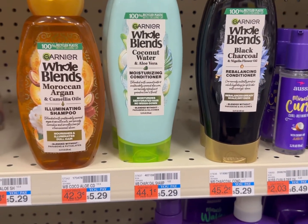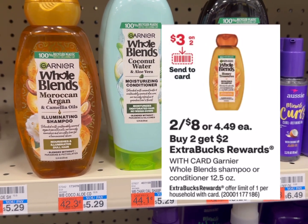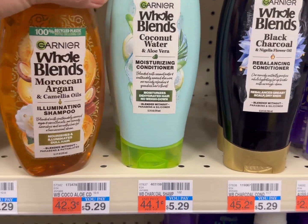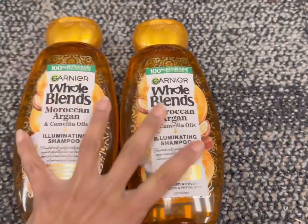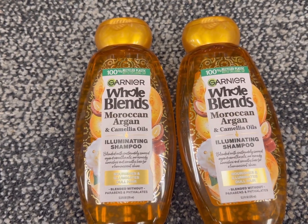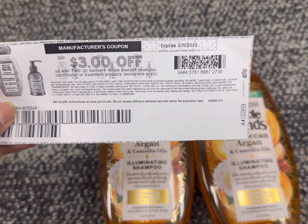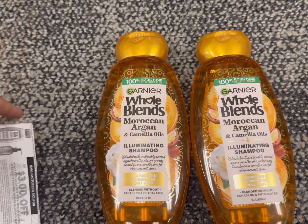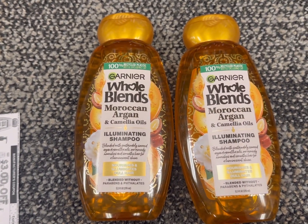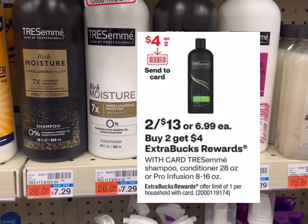The next deal is the Garnier Whole Blends shampoo and conditioner deal. The promotion is buy two and get back $2 ECB, on sale two for $8. You can grab two Garnier Whole Blends shampoos or conditioners. Use the $3 off two digital coupon available Sunday March 12th, plus a $3 off two printable coupon — also expired March 11th but usable up to 15 days — possibly glitched with the digital. You pay only $2 and get back $2 ECB, so your final cost is completely free.